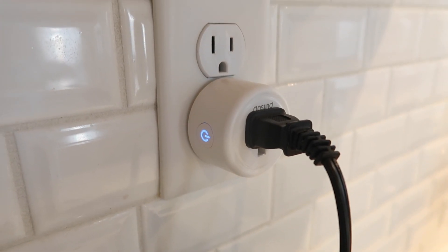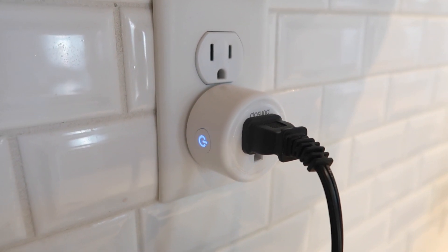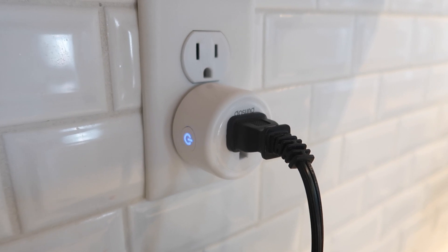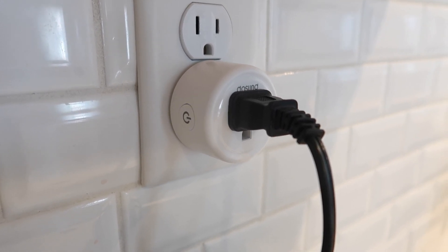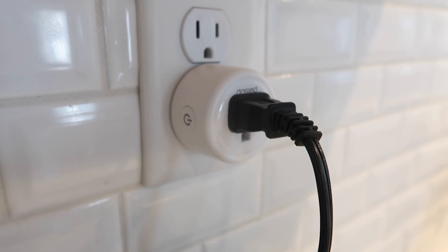The GoSund smart Wi-Fi plug is another GoSund product that's voice controlled with fire prevention and overload protection. You can add all of your home appliances to a group and turn them on and off with just one command, set timers, and turn them off or on automatically at a certain time. It can help you eliminate wasteful standby power, reduce energy consumption, and save on your electric bill — I highly recommend this product.